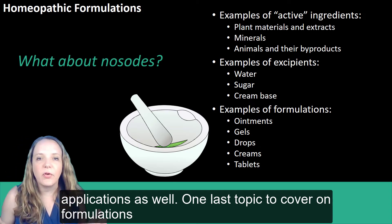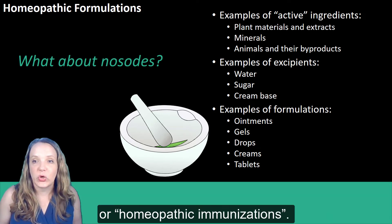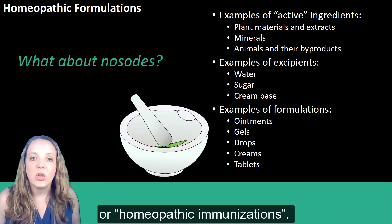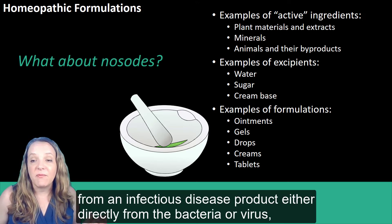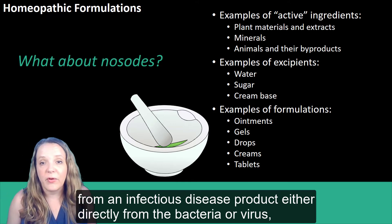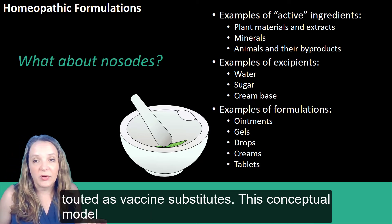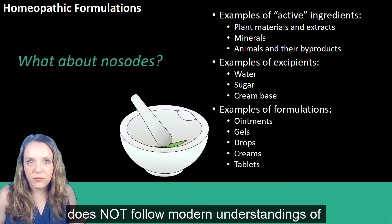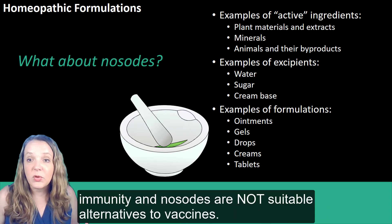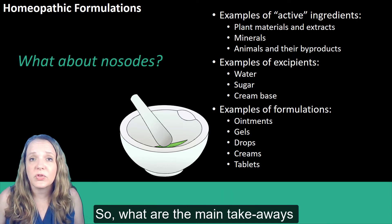One last topic on formulations is that of certain homeopathic products called nosodes, or homeopathic immunizations. Nosodes are defined as a homeopathically prepared remedy made from an infectious disease product, either directly from the bacteria or virus, or less directly from a tissue purported to contain it. These have been touted as vaccine substitutes; however, this conceptual model does not follow modern understandings of immunity, nosodes are not suitable alternatives to vaccines, and there is no credible evidence to support their efficacy.